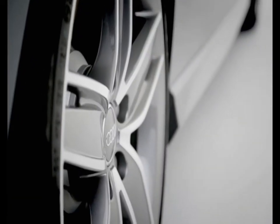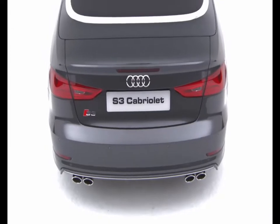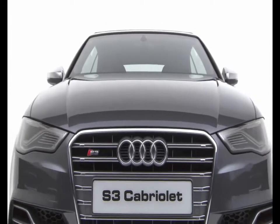Audi Magnetic Ride continuously adapts the suspension according to the change in driving situation, meaning that the S3 Cabriolet is as thrilling to drive as it is wonderful to look at.